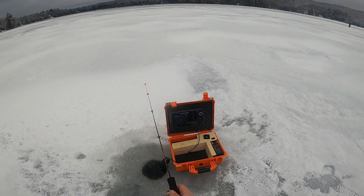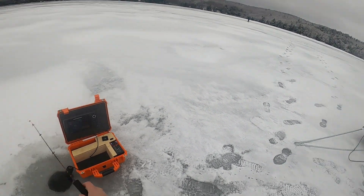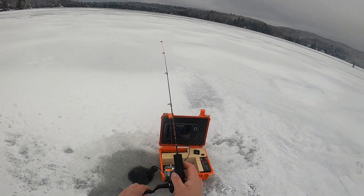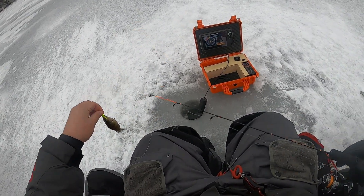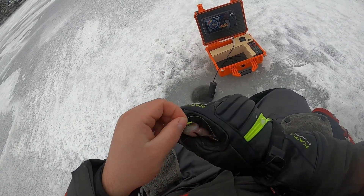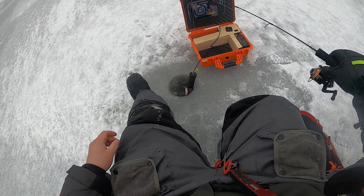Alright guys, I switched spots. Wasn't anything happening over there. Now I got a bunch of marks but nothing's committing. So we'll see if I can entice one. I finally got one - the world's tiniest perch I'm trying to catch here. Finally got him. Just a baby perch. You gotta go back, down the hole.